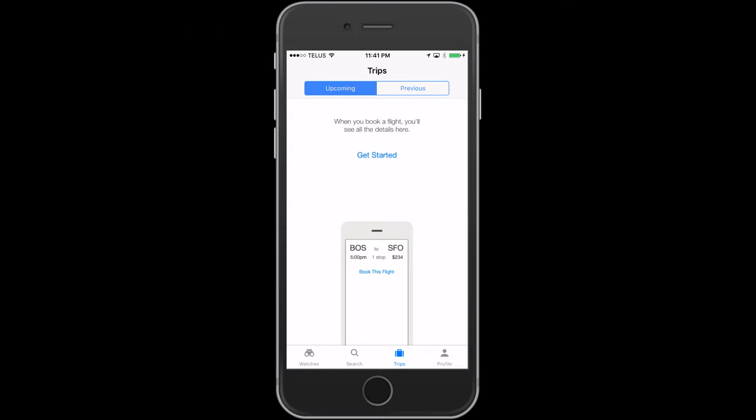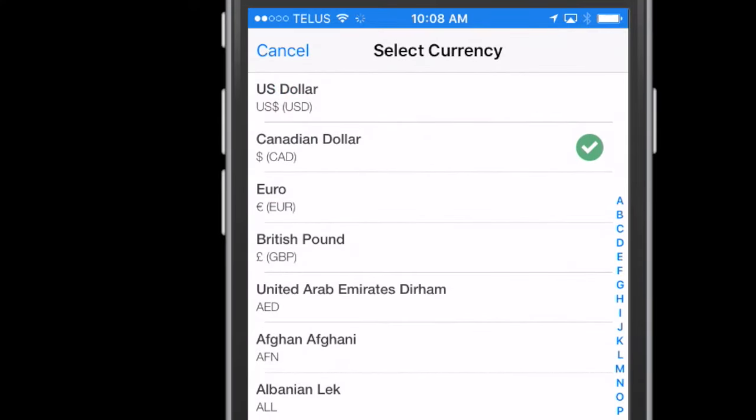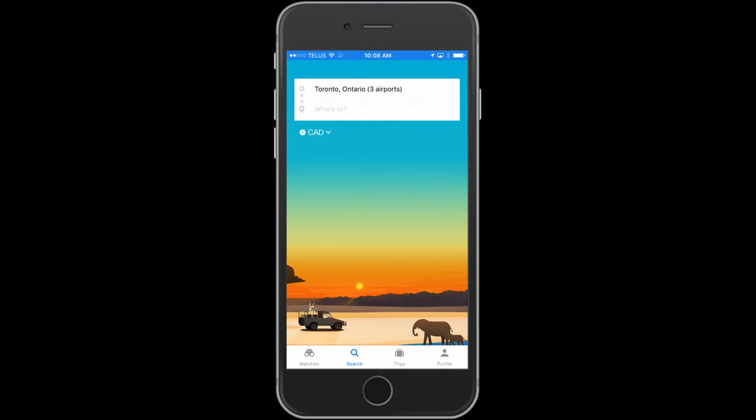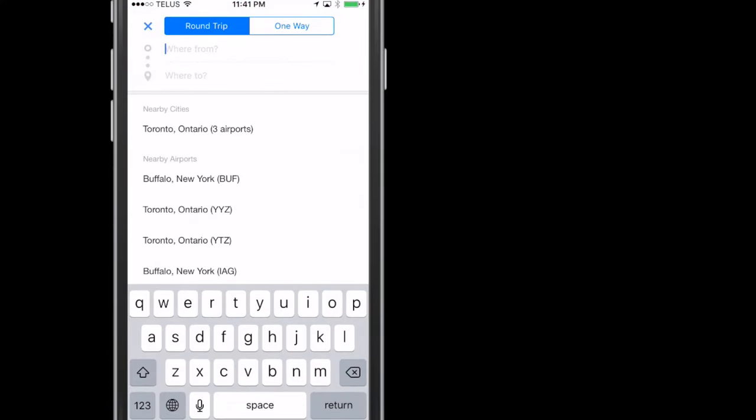Let's get started with Searches. It's pretty straightforward. First, you choose your currency, then enter your departure airport or city. In this case, it says Toronto because it knows where I'm at right now, but you can choose any destination. Let's stick with Toronto — start by typing in the departure city.